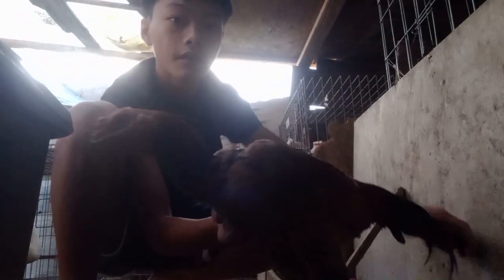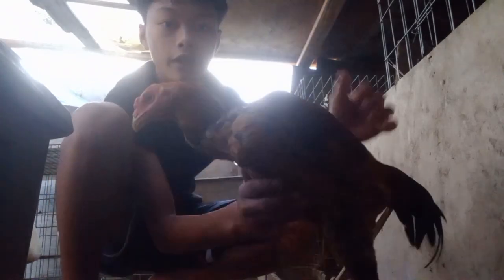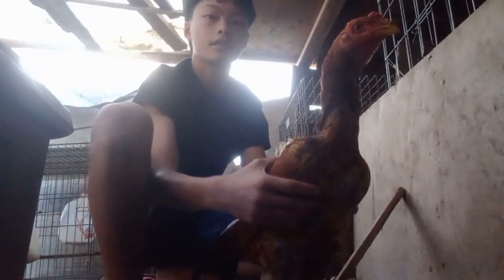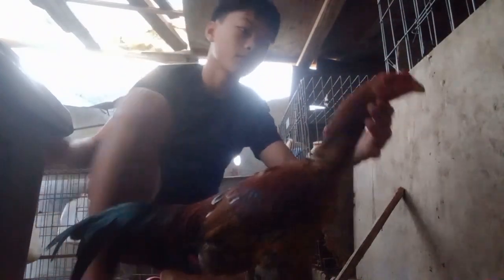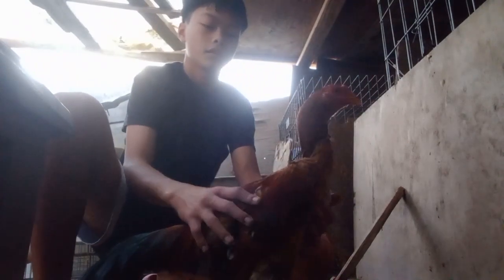This is my pumpkin. It's pretty dark so y'all can't really see stuff. Four months. Pretty big.